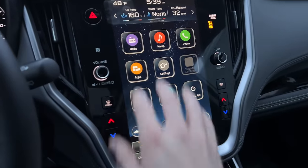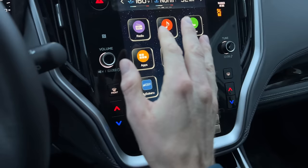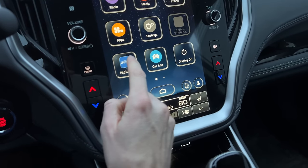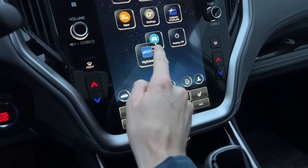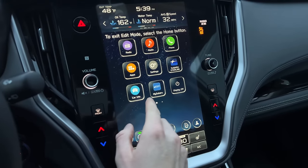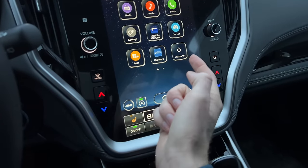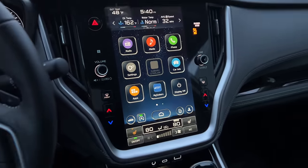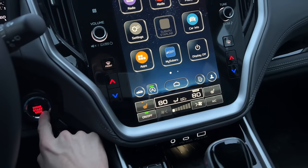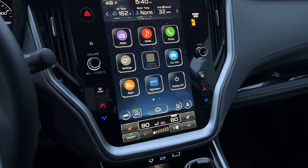The first hidden feature is the ability to move apps around and change their location to meet your personal preferences. For example, if I want to move the My Subaru app, I just click and hold it, enter edit mode, and move it around. Once the apps are where you want them, click the home button to save. Even when you restart the car, they stay in the location you set.